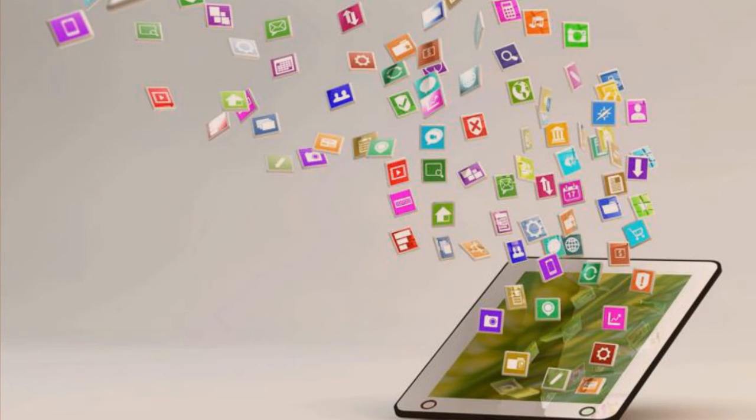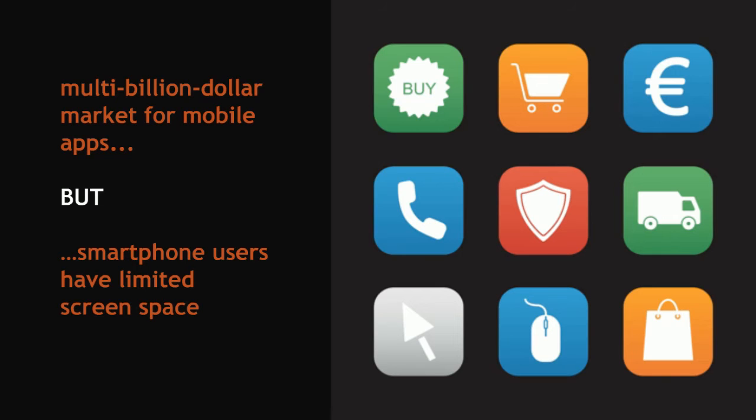The YouTube app came in second with 98 million unique users, a 5% year-over-year increase for that company. The market for app downloads is gigantic. On January 1, 2016, Apple recorded its highest sales in App Store history, with users spending over $144 million on downloads in a single day. Despite the multibillion-dollar app market, it's a crowded space for companies looking to launch their own apps, and smartphone users only have so much screen space for the apps they decide to download.